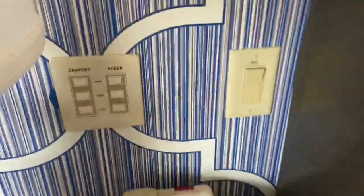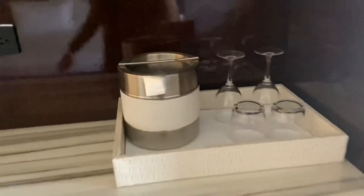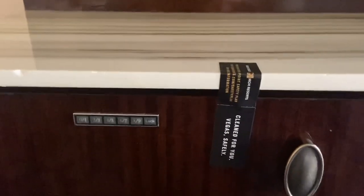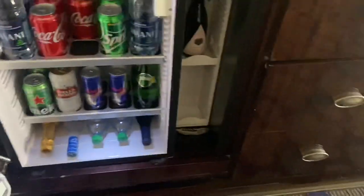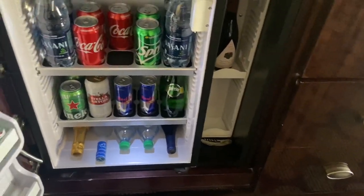Look how nicely they cleaned it — for your safety, that's awesome. Another remote control for the curtains. Little seating area right here, that's nice. We have an ice bucket and glasses — it says they're clean for their protection. And there's a bar, which is nice.